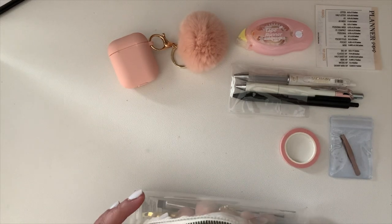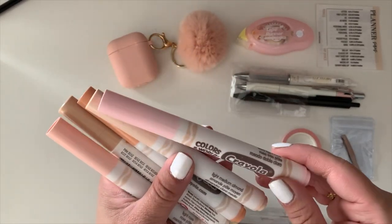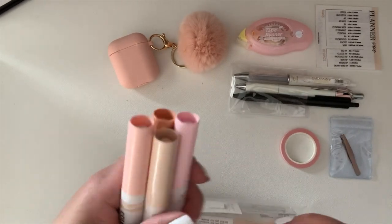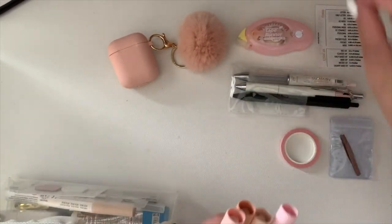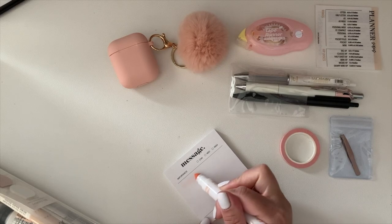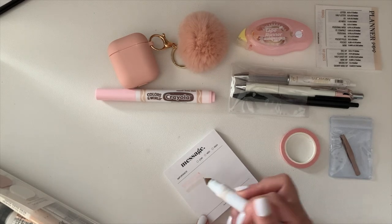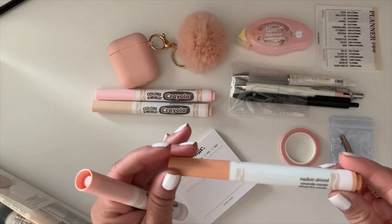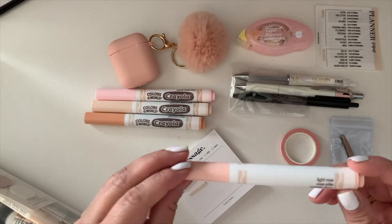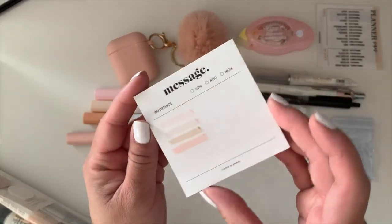Next are my Crayola Colors of the World markers. I'll swatch a few for you — this is the very light rose, which I use the most, then the light medium almond, the medium almond which is a little darker, and the light rose. As you can probably tell, I have a favorite color!